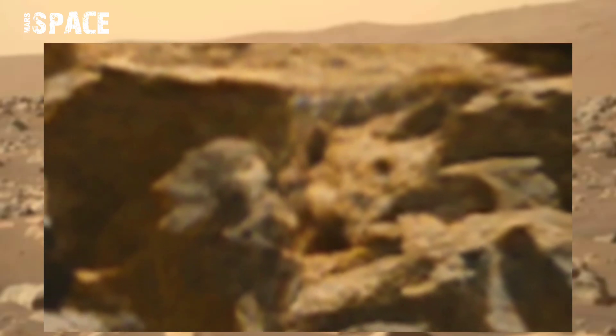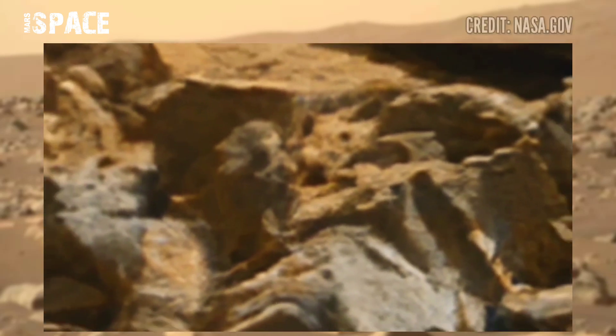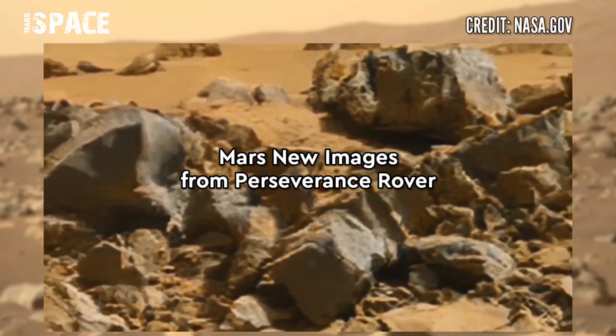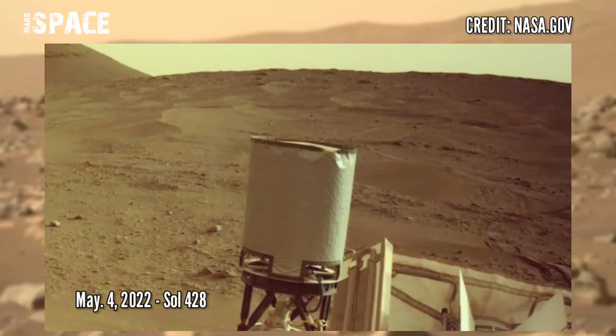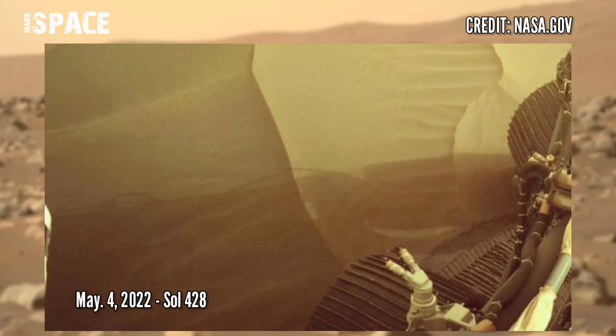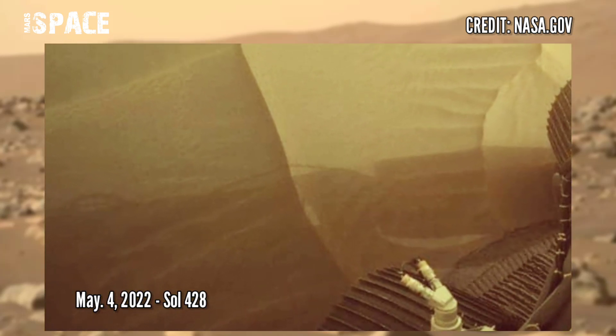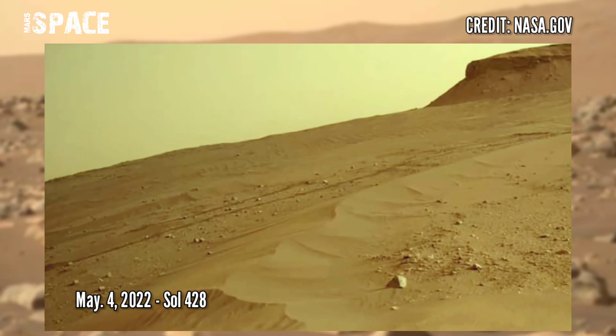What do you think? Let me know in the comments below. And here you are watching a spectacular view of the delta from NASA's Mars Perseverance rover, using right navigation camera photos captured on 4th May 2022, Sol 428.